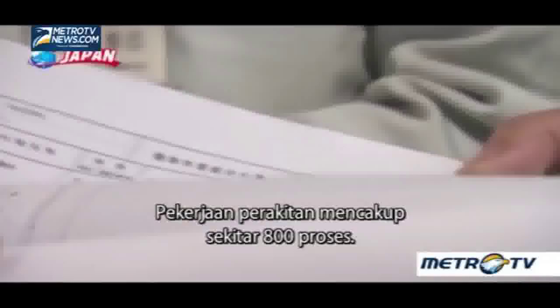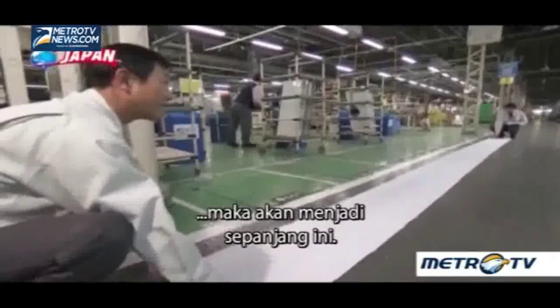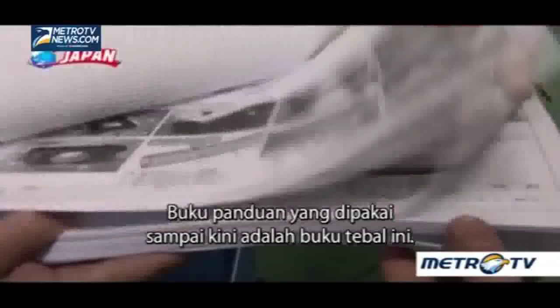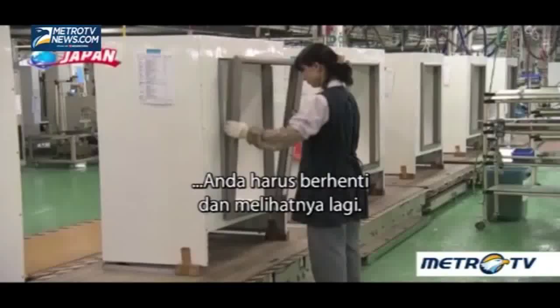The assembly work comprises 800 or so processes. This is the workflow chart — if you connect all of the processes, it becomes this long. For a single worker to memorize all of the tasks is next to impossible. The manual used until now is a thick booklet of about 200 pages. If you forget how to do something, you have to stop and look at it again.